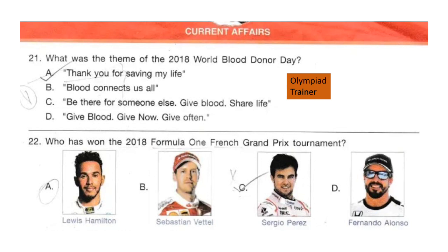Question 22. Who has won the 2018 Formula 1 French Grand Prix tournament? The answer is option A: Lewis Hamilton.